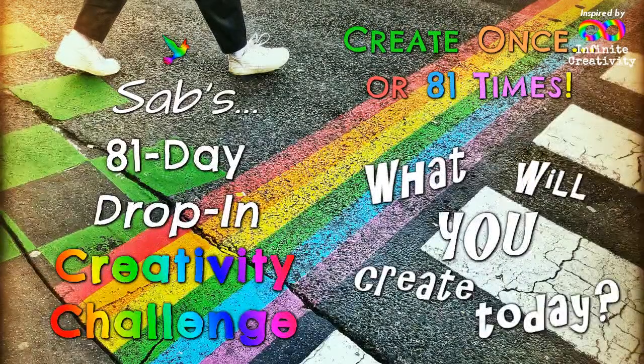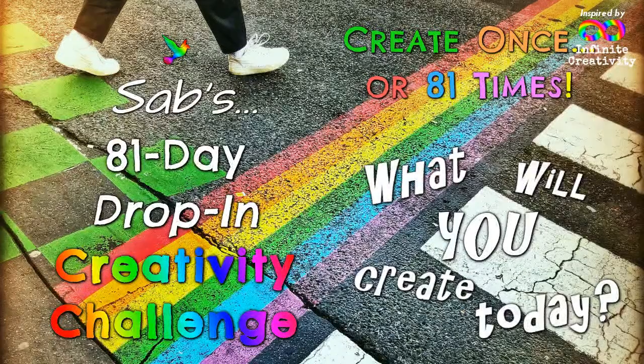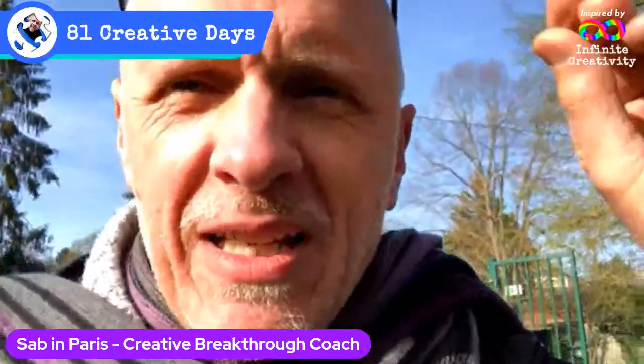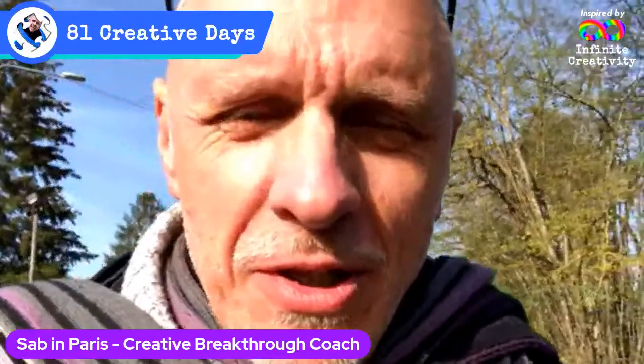Hello everyone and welcome to day two of the 'What Are You Creating Today?' challenge, or alternatively Sab's 81-day drop-in creativity challenge. I'm in my local park and, as Chris said, we're basically going to go for a walk and a wander with Sab — that's basically what you're going to do.